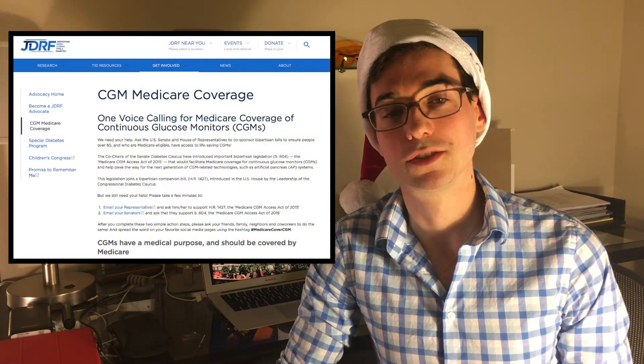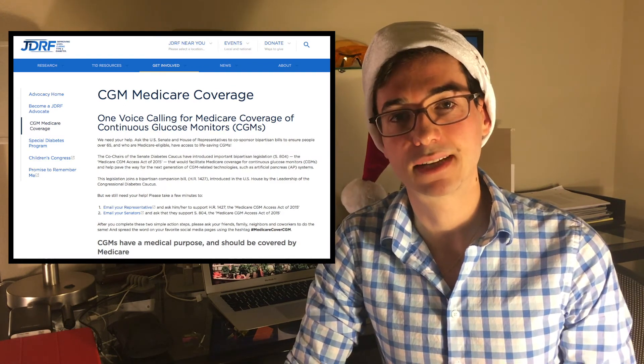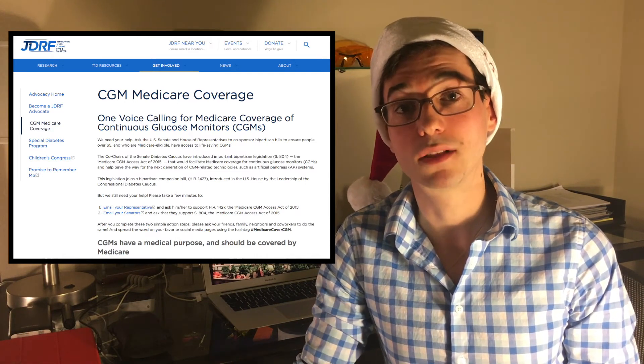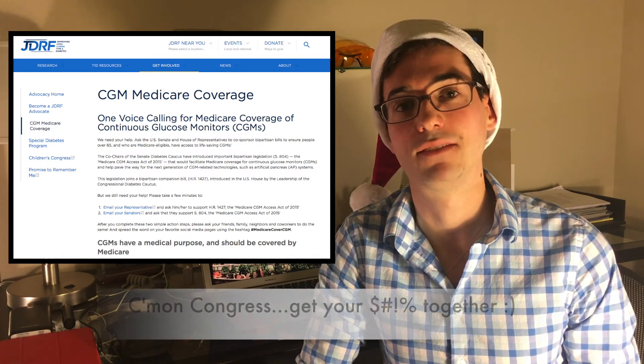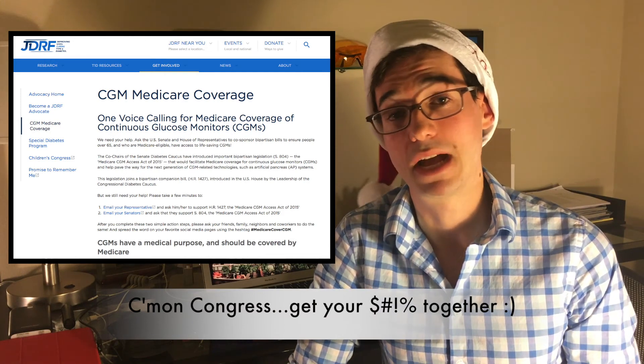In particular, Medicare patients who are 65 or older in the United States have not had any insurance coverage of the Dexcom G5, but now that it has this non-adjunctive indication it's more likely that Medicare will cover the G5, expanding access to thousands of patients who have not had it before.